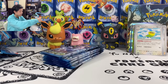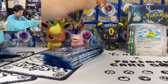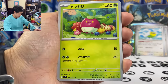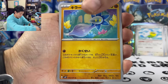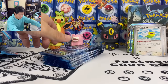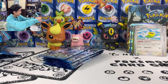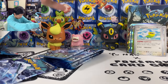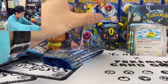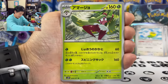We got Honchkrow and Murkrow in the same pack. Right, Sir Titan, Bounce Energy, Miltank, Rookidee, and we got a non-holo tower. Still no sign of my SAR — where is my SAR?